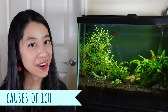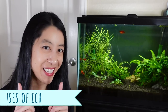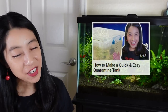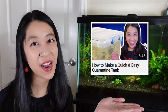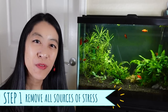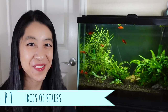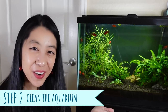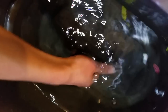The causes are, again, stress, or you introduced a new fish to your aquarium without quarantining it. I've got a whole video on how to make your own DIY quarantine tank — very easy, very simple. As before, the first step is to find and locate all sources of stress and remove them. Step two: clean the aquarium — maintain that filter, vacuum up all the gunk down below.